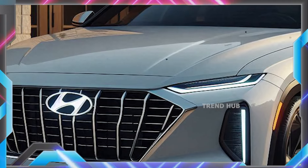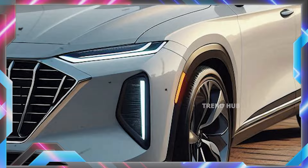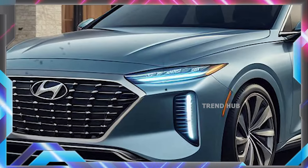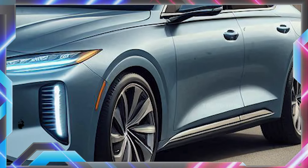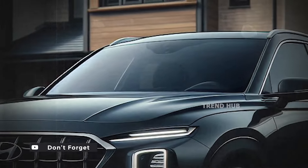Moreover, the climate control system has been improved, as well as support for over-the-air updates for the vehicle's software, which proves Hyundai's intention to keep the car's technology fresh and relevant. For extra safety, there is now a fire extinguisher in the cabin, together with steering wheel grip detection brought to the base and mid-tier models.